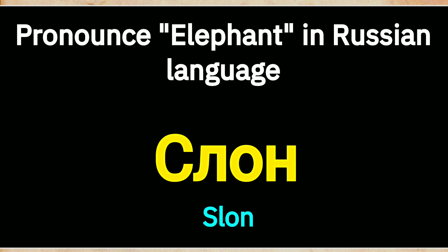SULON. Try to pronounce the word. SULON. Repeat the word. SULON.